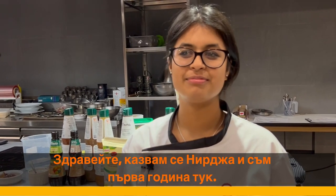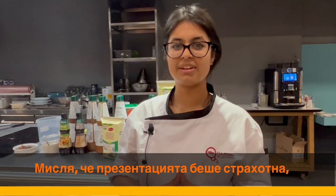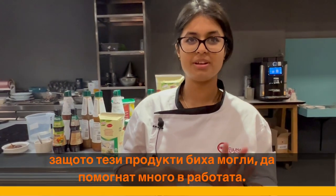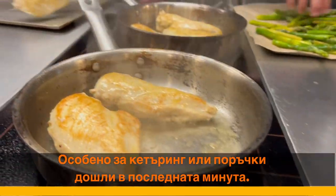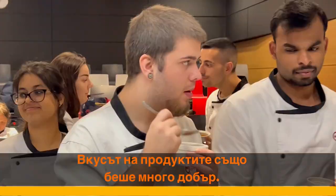My name is Neerja, I'm a first-year student here. I thought it was pretty great because this is something that would help in the line of work — you know, last minute if any orders come in or if suddenly there's a catering, this would really help us. Flavor-wise also it was pretty good.